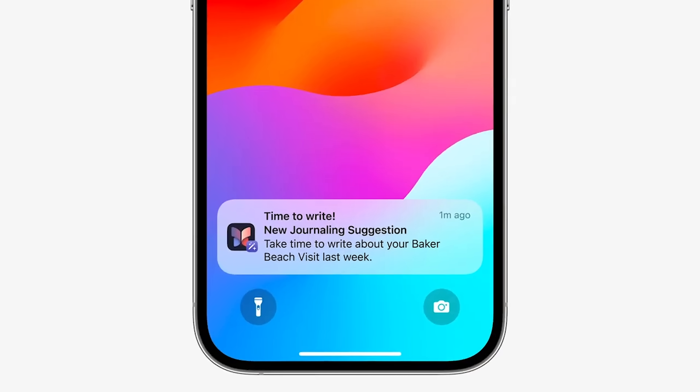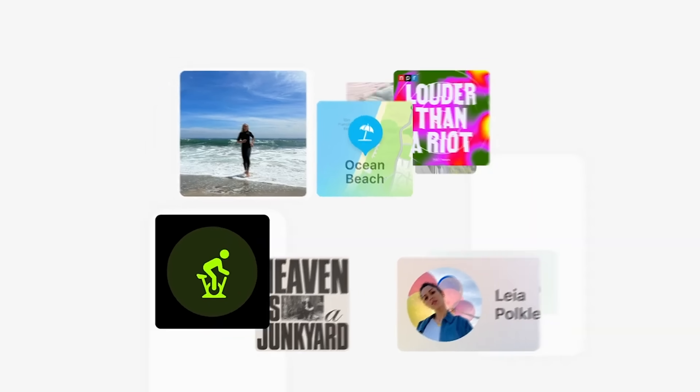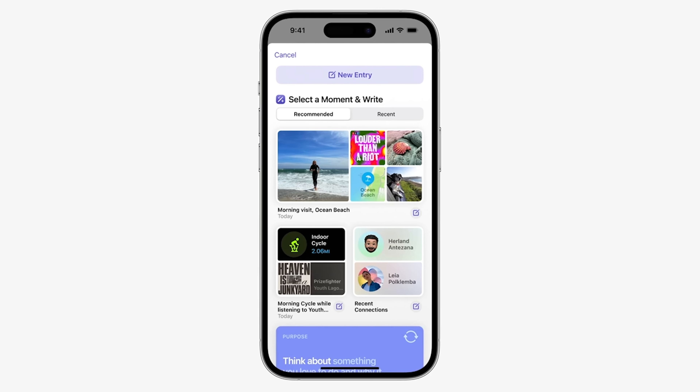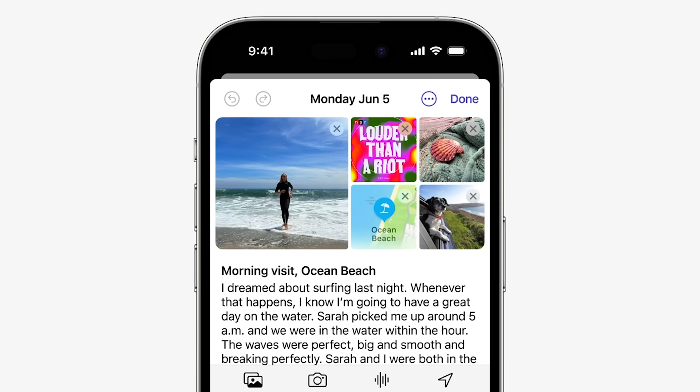With mindfulness and wellness in mind, Apple is also introducing a journal application. It's basically going to give you prompts either at the start or end of your day to write down some of your thoughts and feelings. I like this because it allows you to import photos and videos it has detected for the day — you can detail your day with photos, music, and audio recordings. It will also create personalized suggestions of moments it thinks you might want to remember or write about, based on your photos, music, workouts, and things like that.